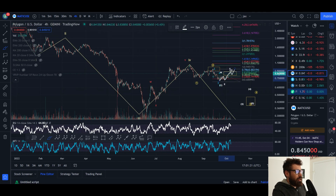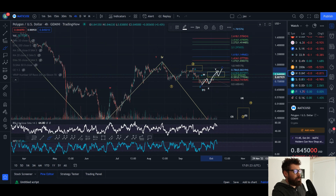That wave structure would complete a wave one to the upside of the larger wave three, suggesting that the bottom would be in for MATIC. Just looking at Bitcoin right now, there is definitely a good chance of a rally.